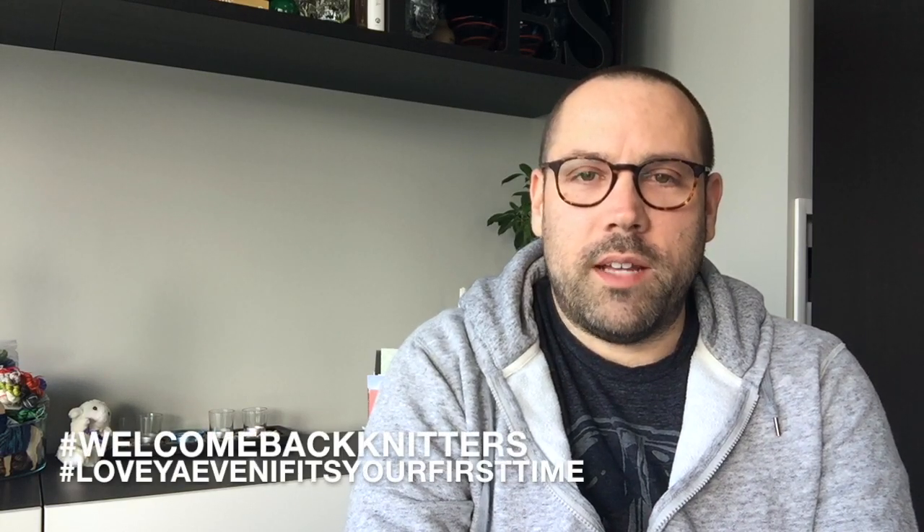Hi there, welcome back to the Sticks Plus Twine podcast. My name is Eric. I'm coming to you from my home here in Toronto, Ontario, Canada. This is a podcast about knitting.